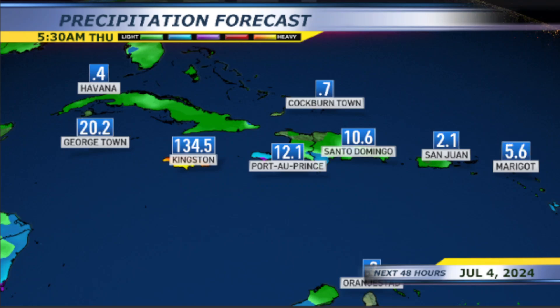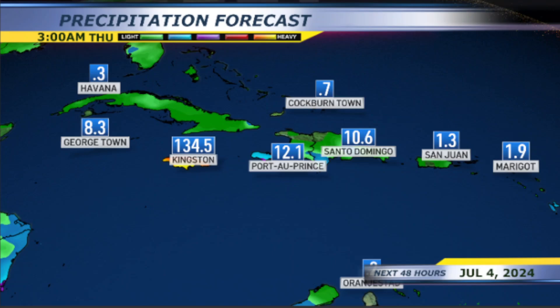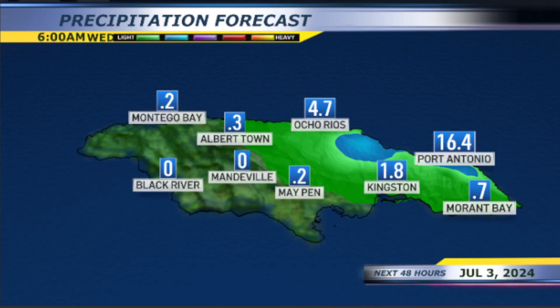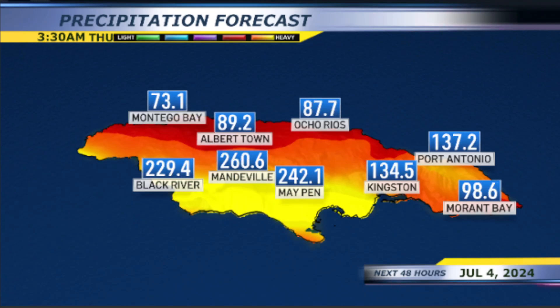Talking about the totals from now through Wednesday afternoon, we're looking at right around 65 millimeters for Kingston. By 10 p.m. Wednesday, we're already looking at 135 millimeters. There are some areas that will get even more rain. From now through Friday night, Kingston is looking at right around 150 millimeters, but Maypen getting 200 by Wednesday evening, Mandeville right around 180, Kingston 102, and Port Antonio right around 130.